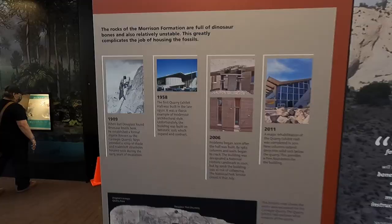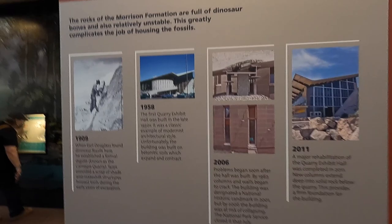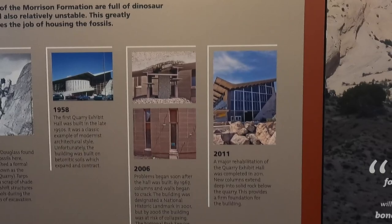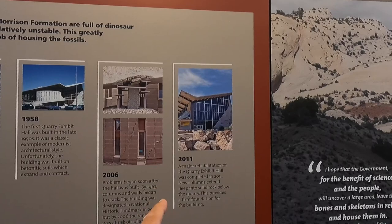There's a good history on the building here — you can see it was built in 1958, called a modernist architectural style. It started failing pretty quickly; the walls cracked and it was unstable. They closed it down in 2006 and completed the rebuild in 2011.